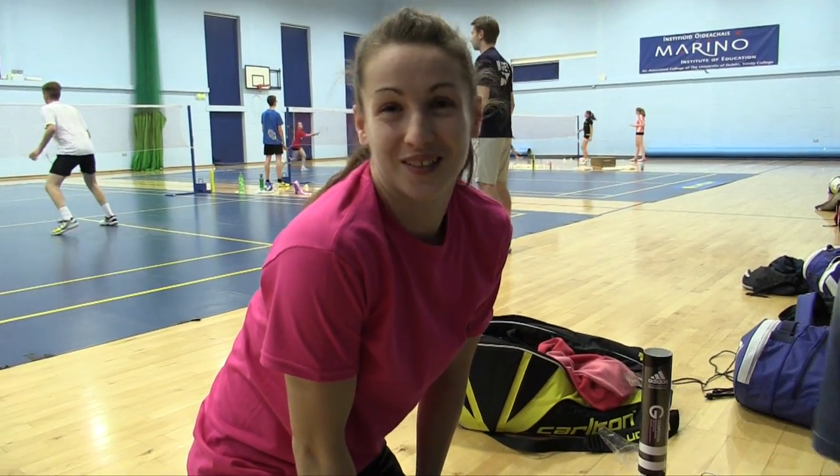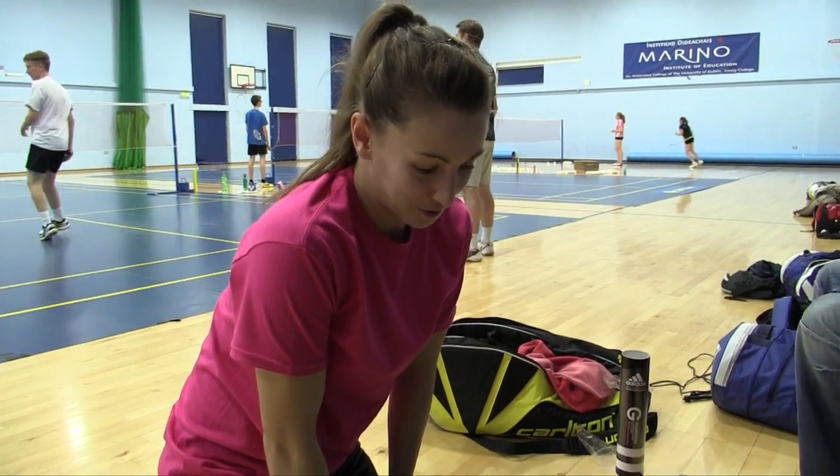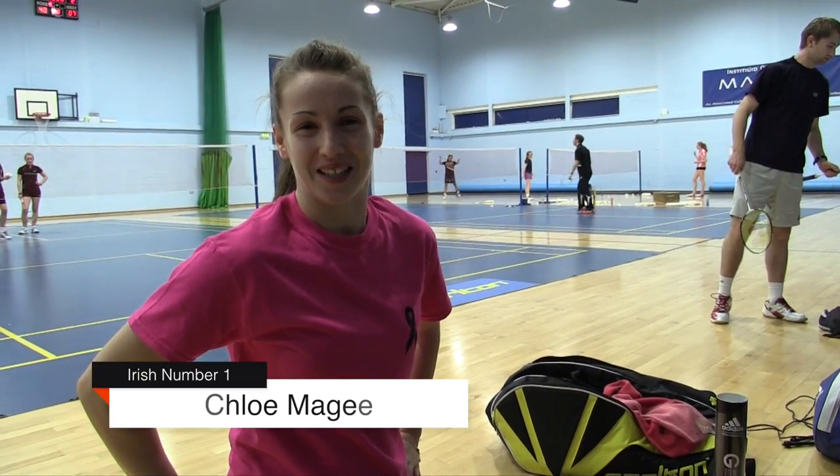Before the Irish Open, we caught up with Chloe McGee as she ran through the contents of her kit bag. Hey, I'm Chloe McGee and this is my kit bag.